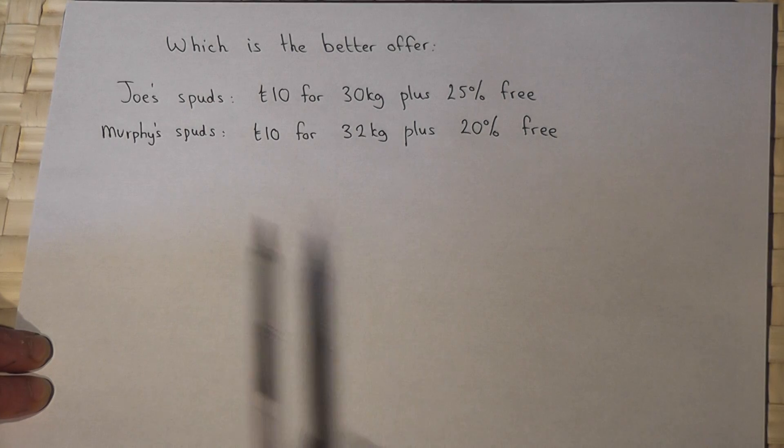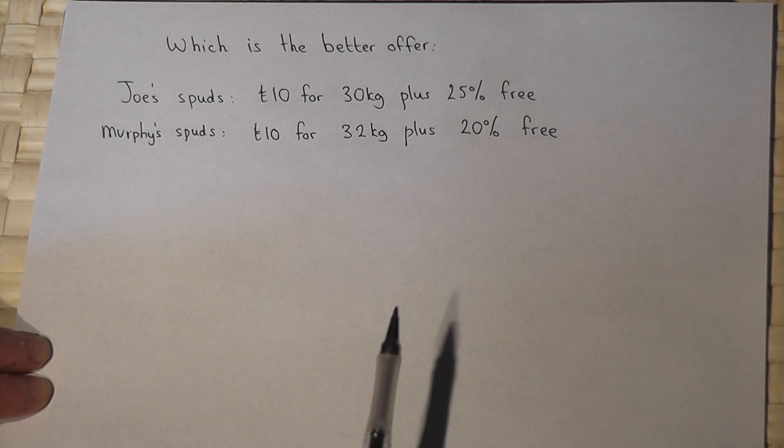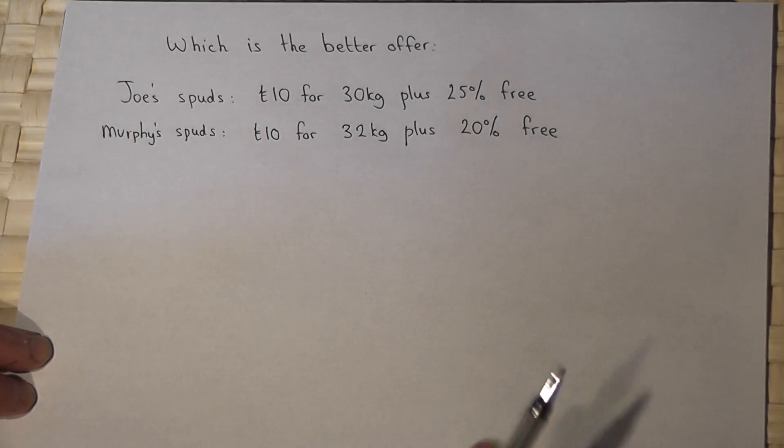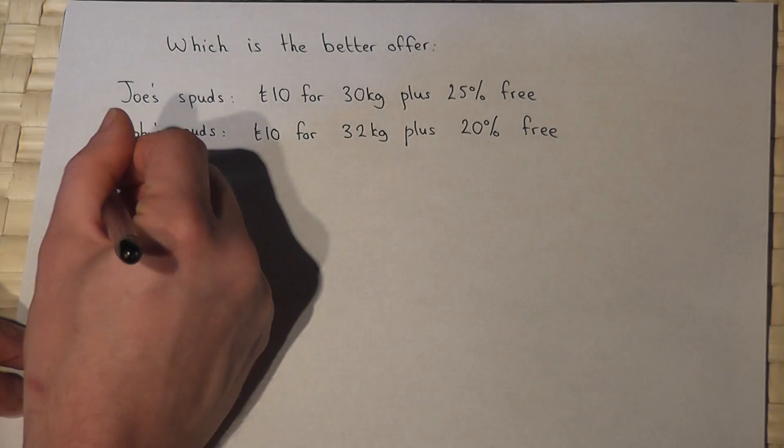On the face of it with Murphy's you get more for your money, but the question is how much does the extra amount change the conclusion? Let's look at Joe first of all.